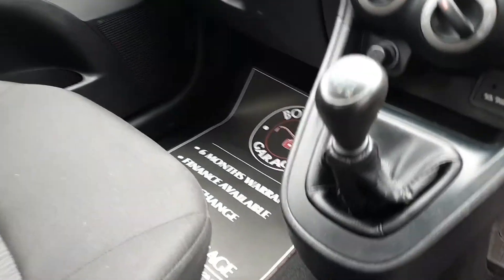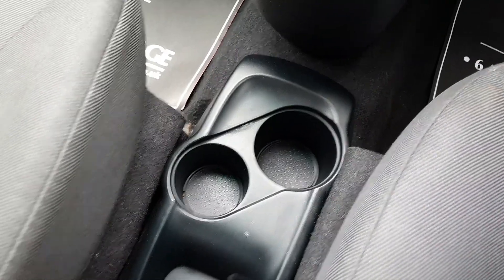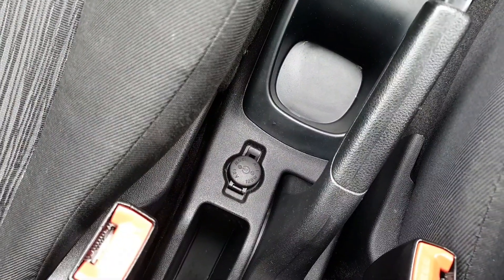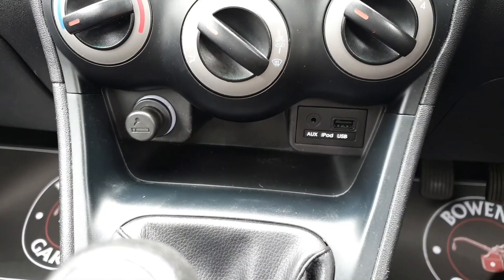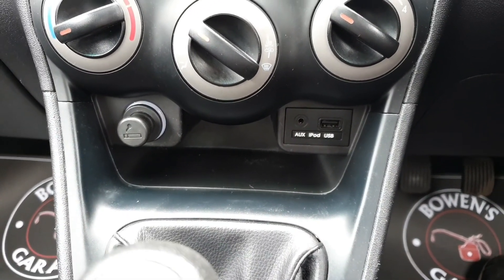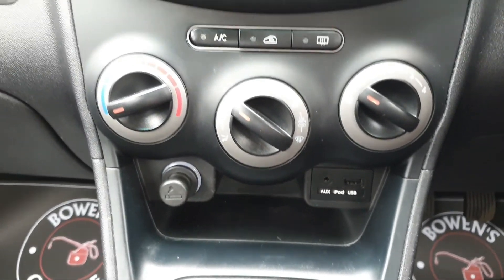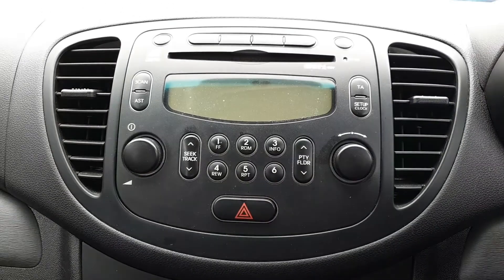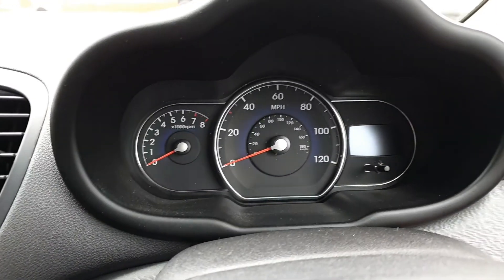Hopping inside: you've got cup holders, a 12-volt socket, five-speed manual, cigarette lighter, and you do have aux and USB ports so you can listen to your music. Air conditioning is just above, and then up again a CD player and radio.